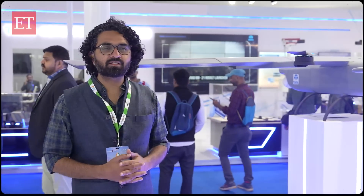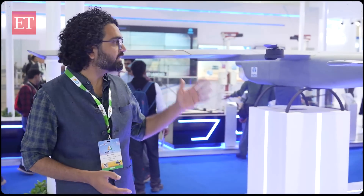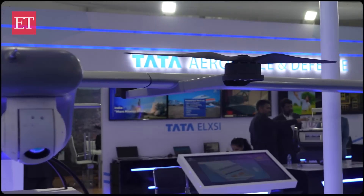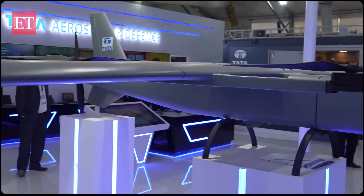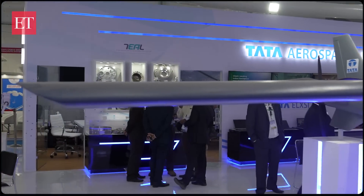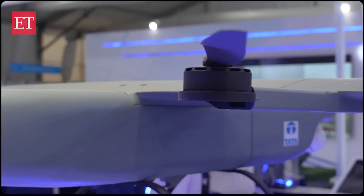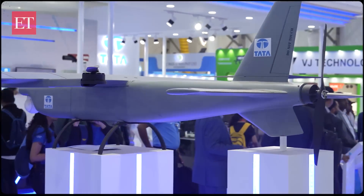Among loitering munitions — or kamikaze drones — which take off, hover over a target, and then collide with it to destroy it, is the ALS 50, developed by Tata Aerospace, already on order by the Indian Armed Forces. This drone can take off vertically using rotors, reach a certain altitude, and then fly horizontally using a propeller at the back. It has a range of 50 kilometers, can hover, identify, track, and take down a target. If the target is not available, it can also be recovered and returned safely.